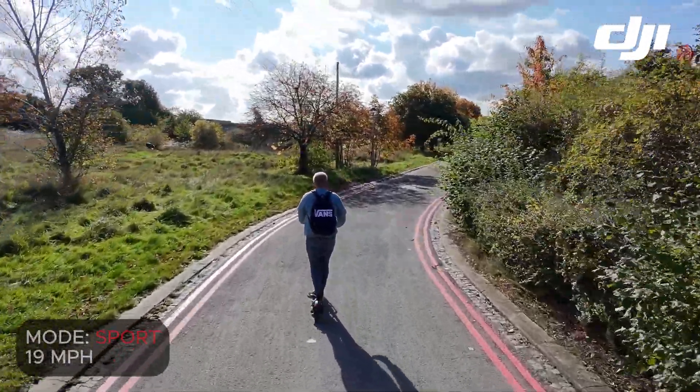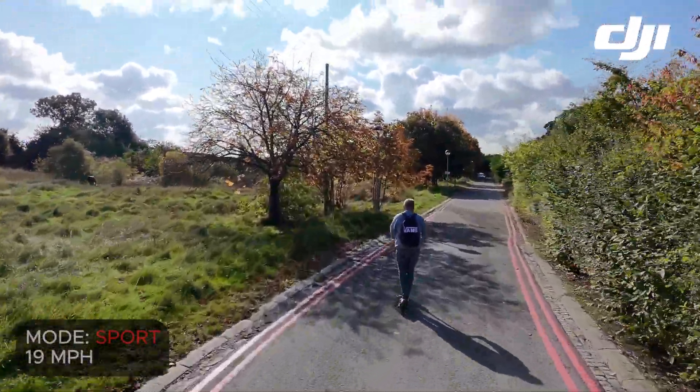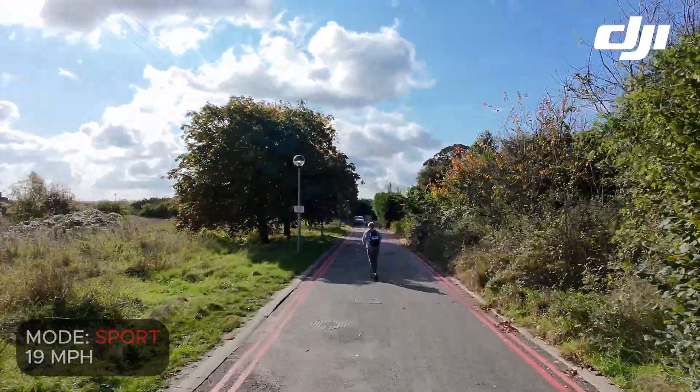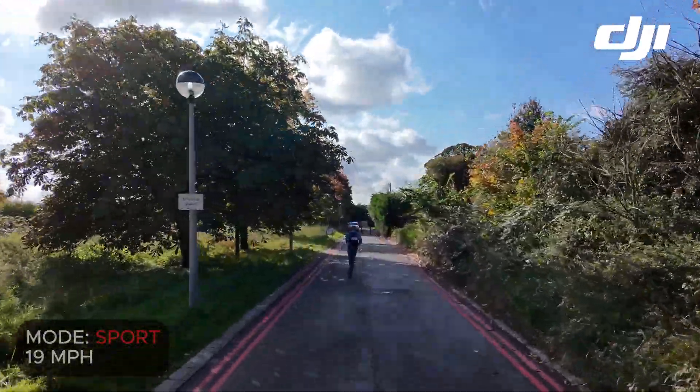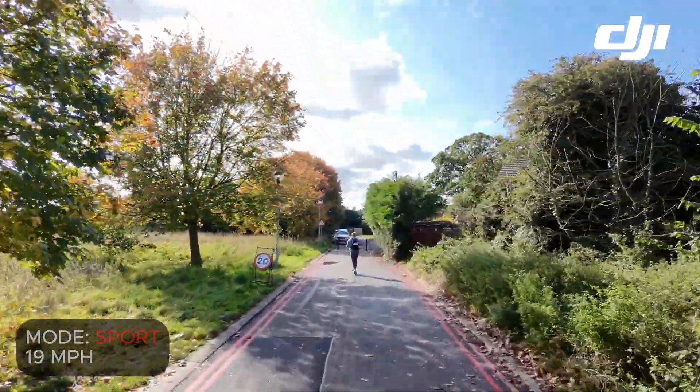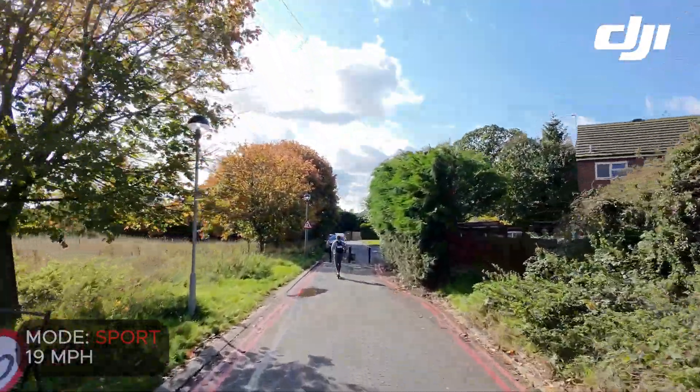The scooter's sport mode is 19 miles per hour and as you can see here I'm getting away from the NEO in terms of speed, so that's something to be aware of and we'll explore that more throughout this video.